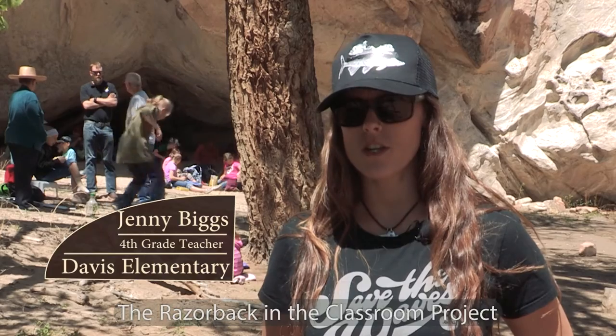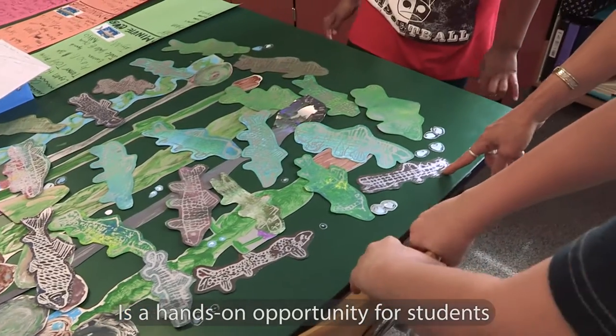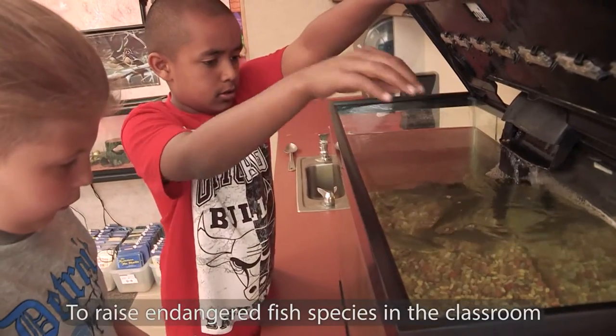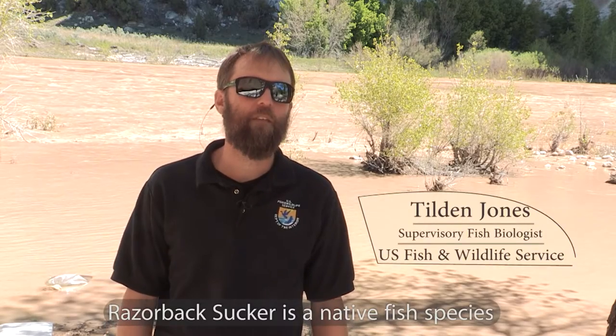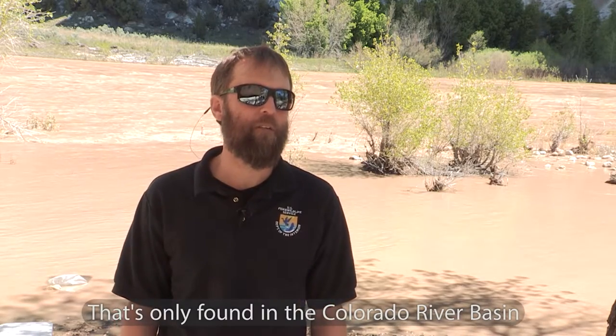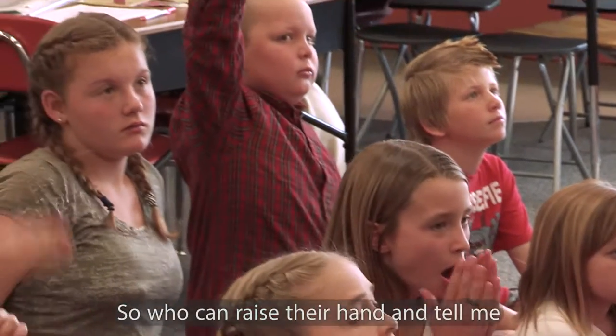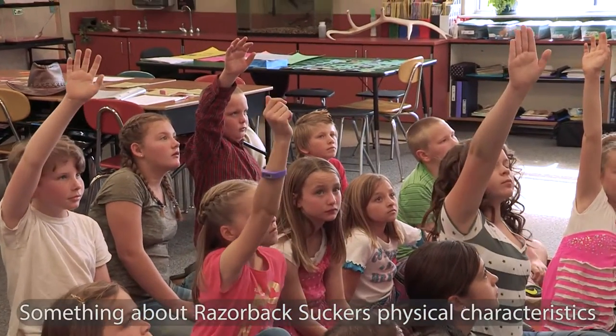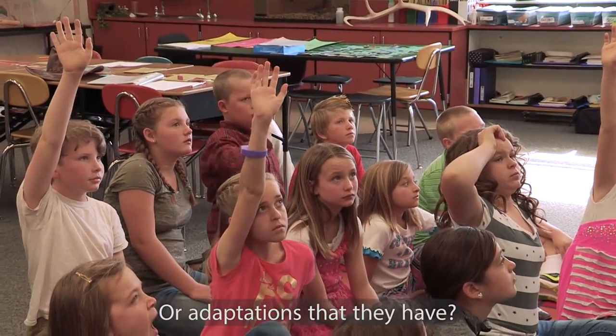The Razorback in the Classroom Project is a hands-on opportunity for students to raise endangered fish species in the classroom. Razorback sucker is a native fish species that's only found in the Colorado River Basin. So who can raise their hand and tell me something about Razorback suckers — physical characteristics or adaptations that they have?